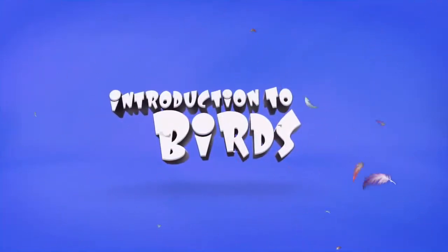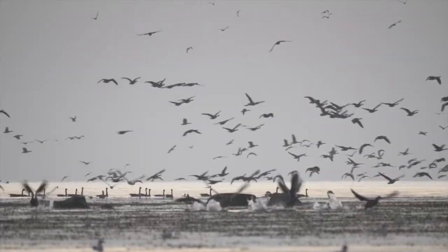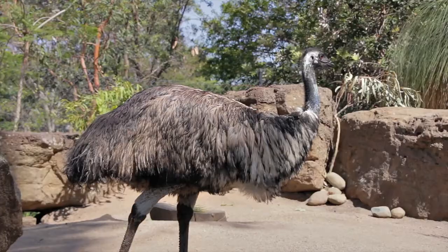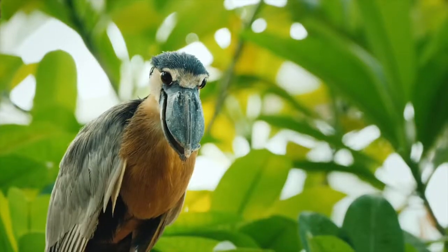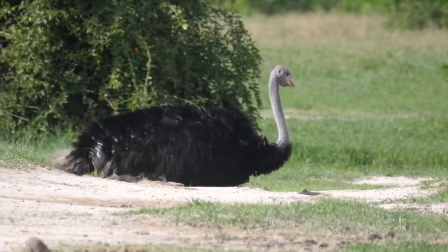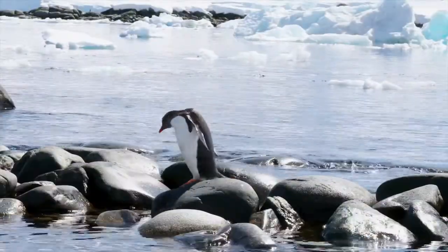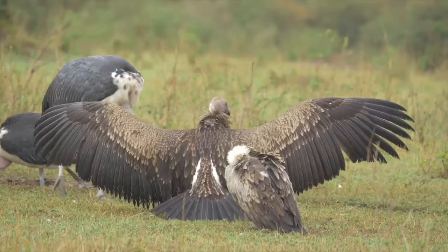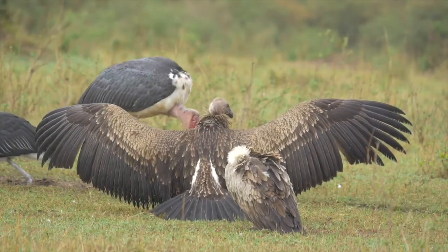Introduction to birds. There are nearly 10,000 different kinds of birds in the world. They come in all sizes, shapes, and breeds. Some live on water and others on land. Some live in very cold places, while others live in extremely hot. But all birds have certain characteristics in common.